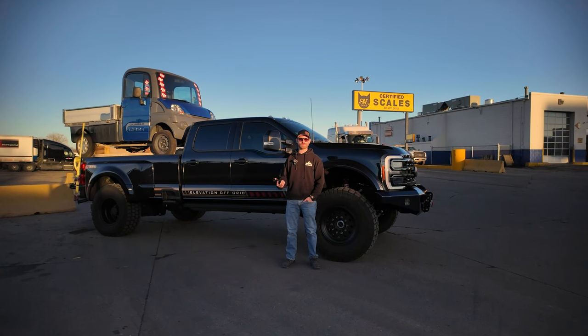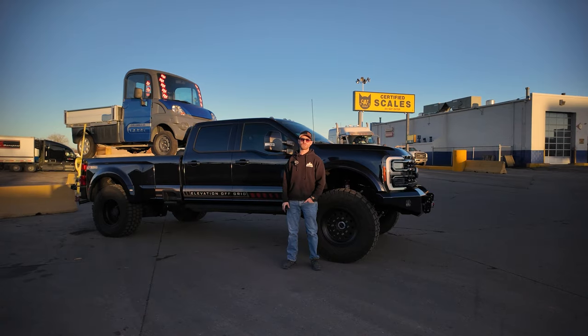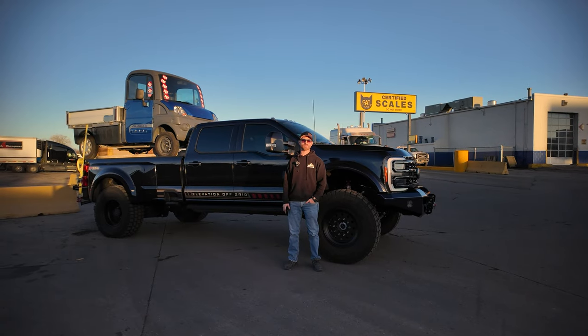We've driven it here, we're gonna drive it back — 30 minutes back to the shop. This truck drives like an absolute dream. You wouldn't even know that you have the weight in the back. It feels like a light trailer behind it.